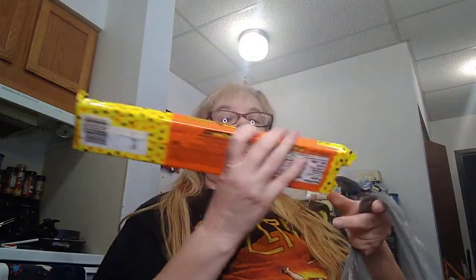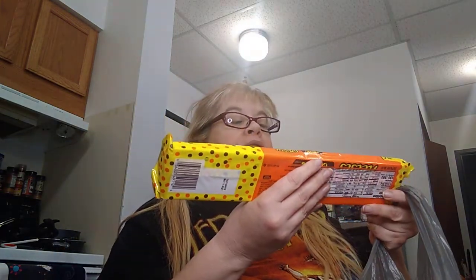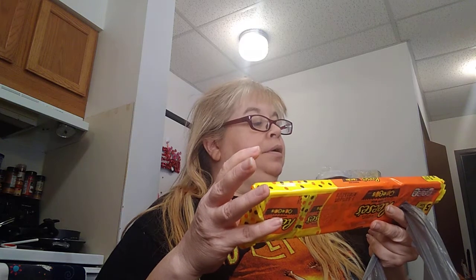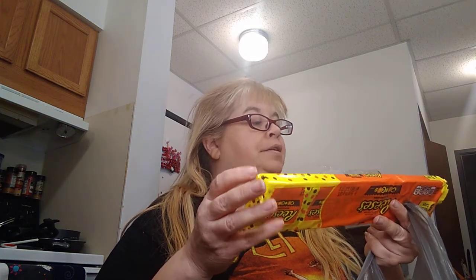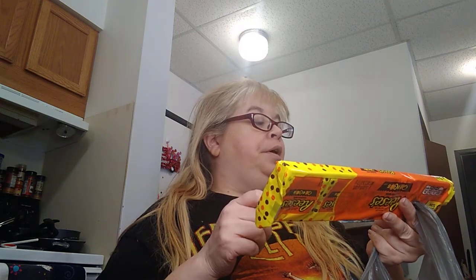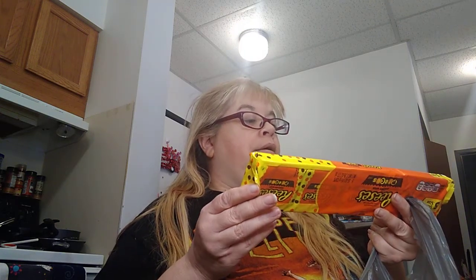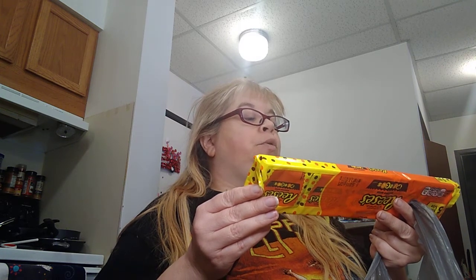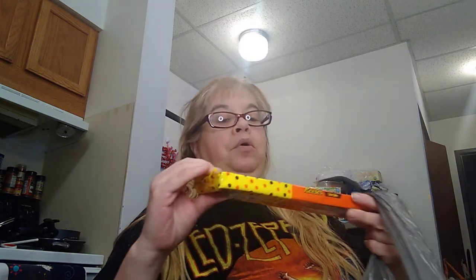I found the Reese's Pieces candy. I absolutely love these — they are one of my favorites. You get five snack sizes. They are 190 calories per container, 22 grams of fat, five milligrams of cholesterol, 220 milligrams of sodium, three grams of fiber, 41 grams of sugar, eight grams of protein, and 260 milligrams of potassium.